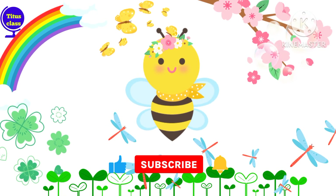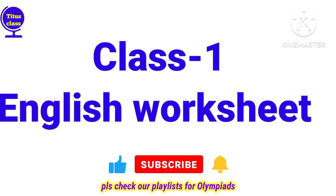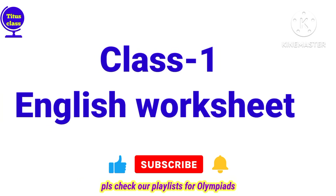Hello kids and welcome to my channel Titus Class. Today we are going to solve class 1 English Worksheet.